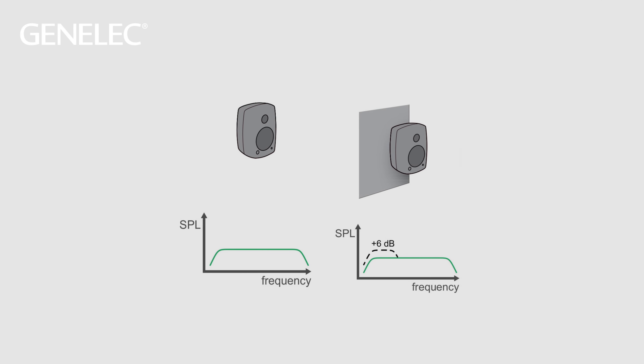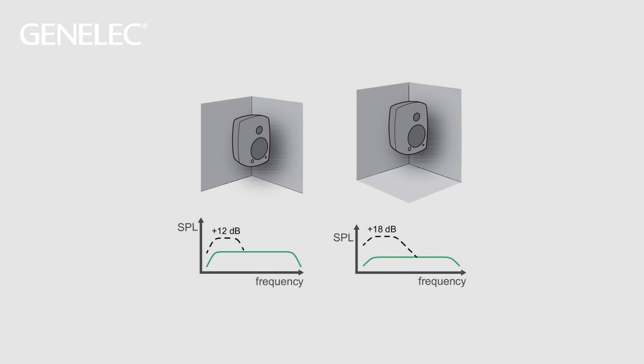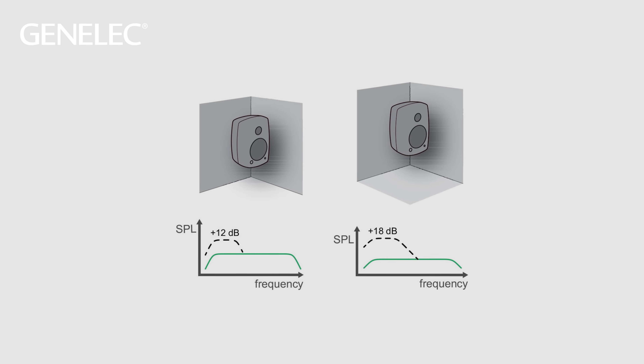What happens sound-wise when loudspeakers are placed close to a wall is that the level of bass frequencies increases, adding lots of extra bass to the sound. In a corner there are two walls next to the loudspeaker, so the level of bass gets even higher. This happens because bass frequencies exit the loudspeaker in every direction, not only forwards. So when these sound waves hit the wall, for example behind the loudspeaker, some bounce back towards the listener.